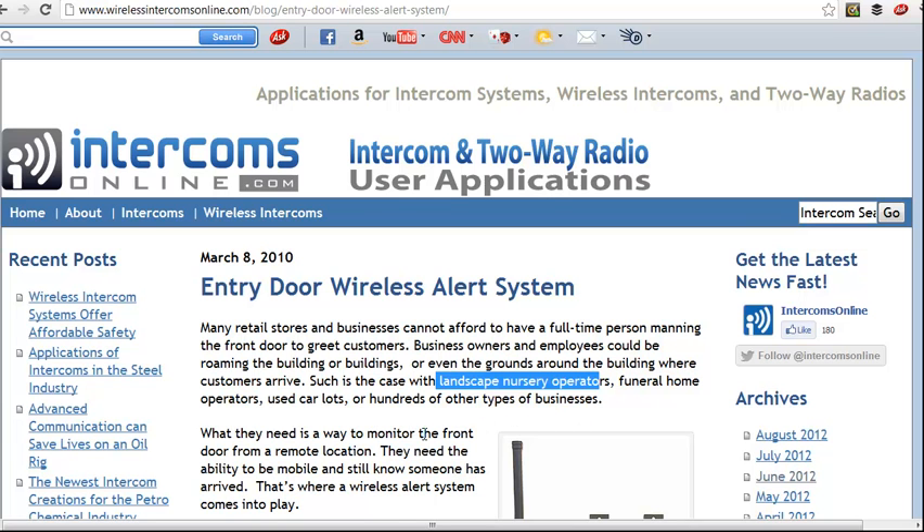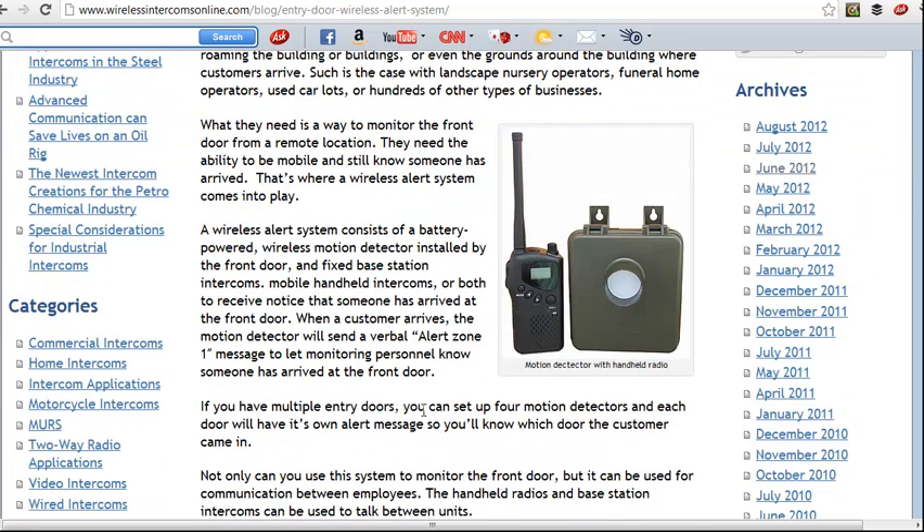This device has a handheld radio you can carry around and a battery-powered motion detector that you install at the entry point. Whenever it gets triggered, it sends a message that says 'Alert Zone 1.' You can have up to four zones and four transmitters, so if you have different areas where customers can enter, you'll know which point they're coming in and can go greet them there.